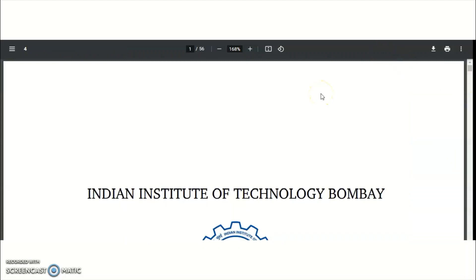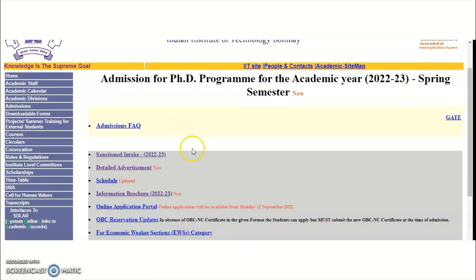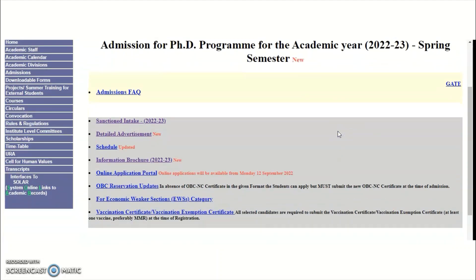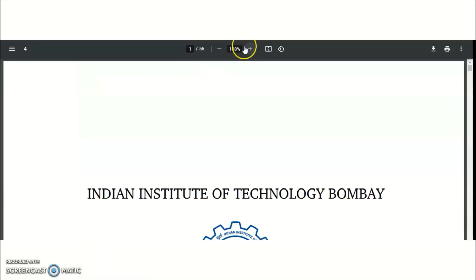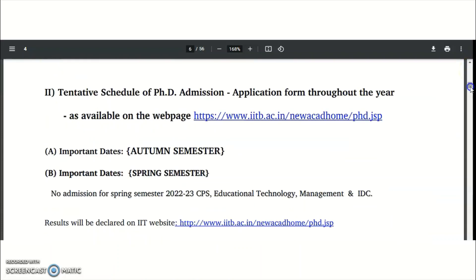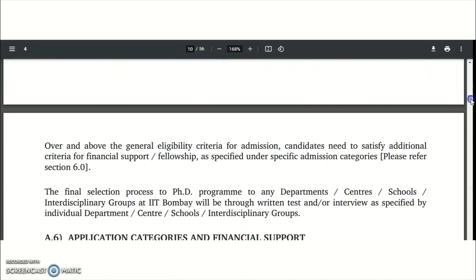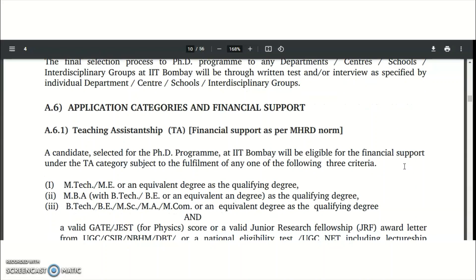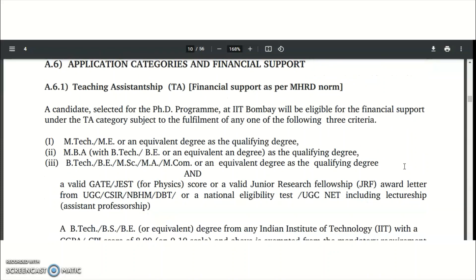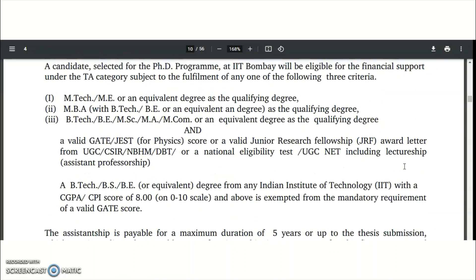For complete details about fellowships, the information brochure is available on the official IIT Bombay website. Clicking on it will download a 56-page information brochure. On page 11, they clearly mention how much amount you are going to receive under different fellowship categories.